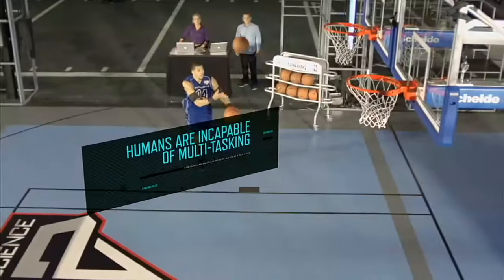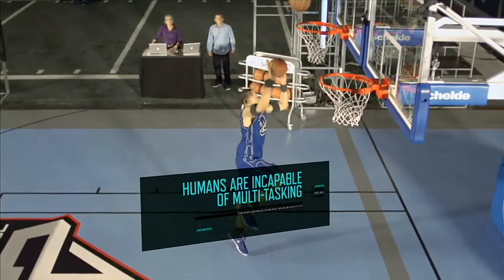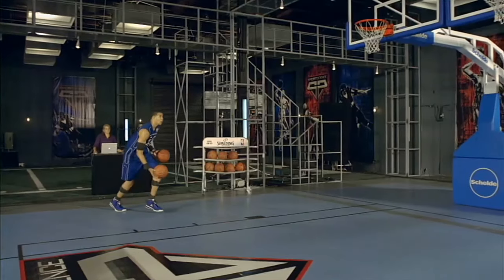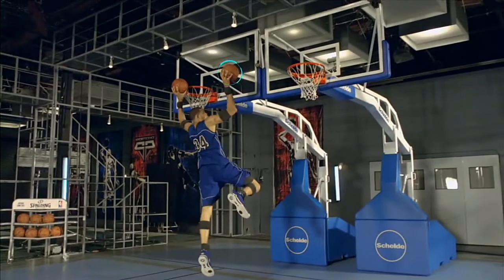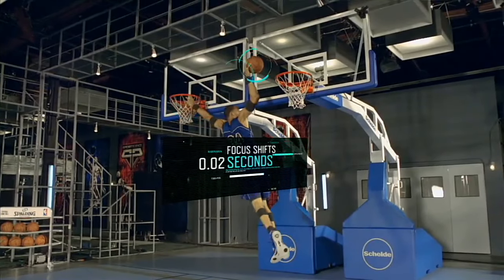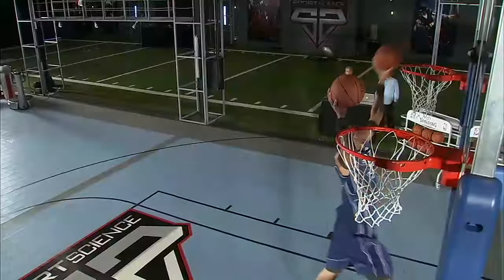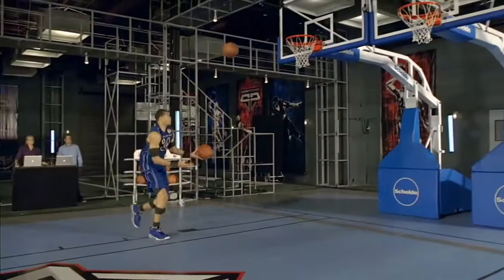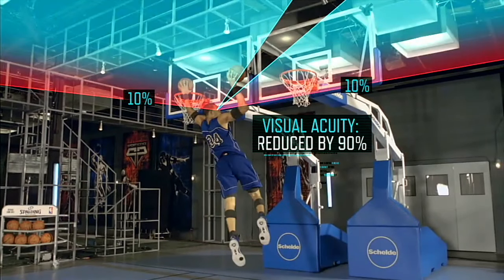Studies have shown that humans are actually incapable of truly multitasking. Rather, we rapidly shift our attention from one task to another. An analysis shows that McGee first focuses on palming the alley-oop with his right hand. Two tenths of a second later, dunks with his left. And two tenths of a second after that, finishes the dunk on the right. And surprisingly, McGee dunks with his left hand when the hoop is practically invisible. At a near 170-degree angle, visual acuity is reduced by more than 90%.